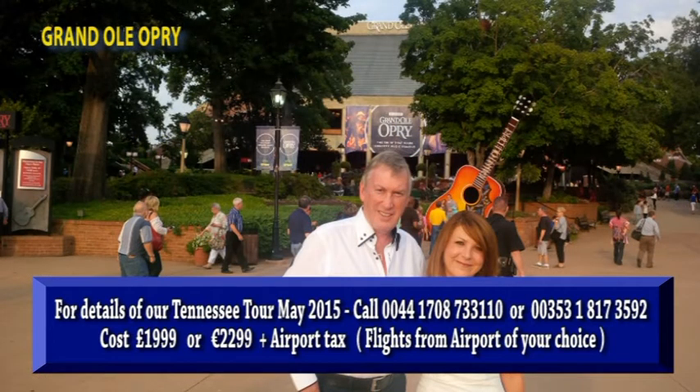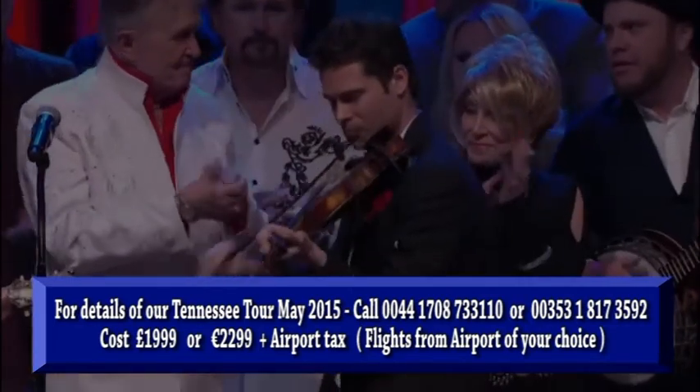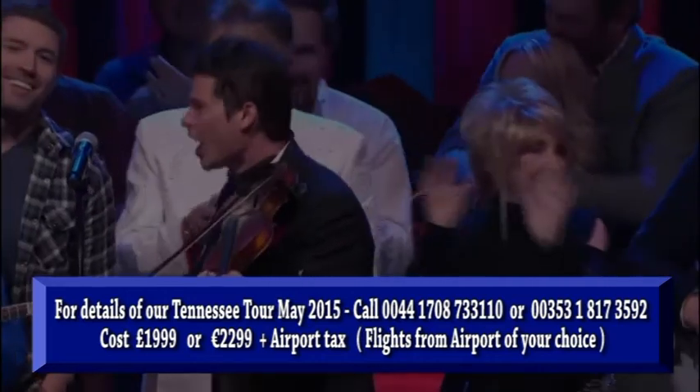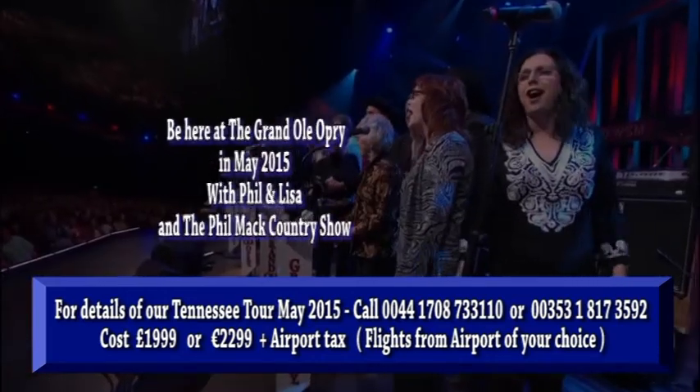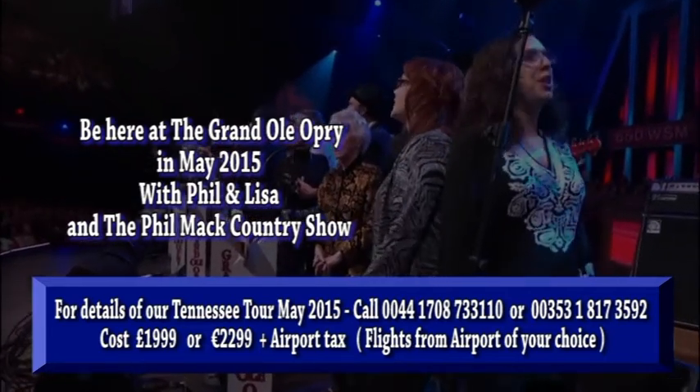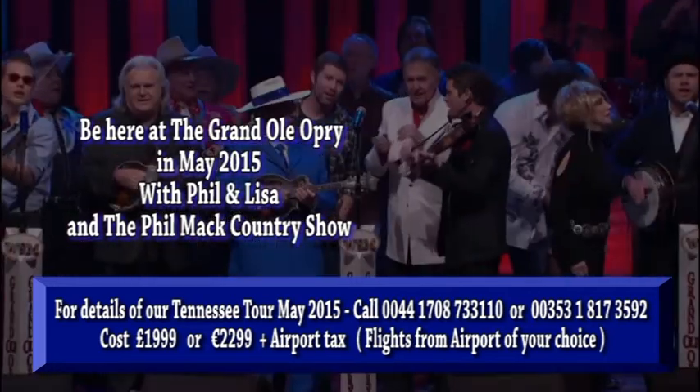We're then going to head to the Grand Ole Opry. Nowhere would be complete without a night at the Grand Ole Opry, and that's exactly what we will do when we take in a show there. If you'd like to register interest, call the number on screen now and we'll get all the information sent out to you.